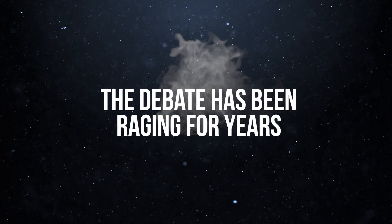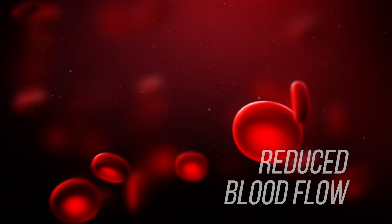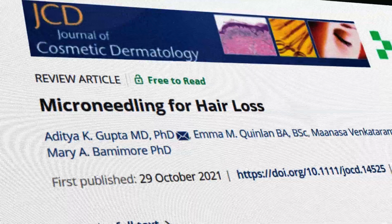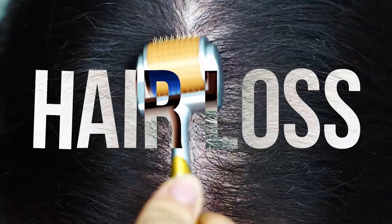The debate has been raging for years. Does increased blood flow improve hair growth? Does reduced blood flow cause hair loss? Are they even connected? Does it even matter? In this video, we're going to look at all the evidence from both sides of the argument so that you can make the most informed decision on your hair loss moving forward. Let's get into it.